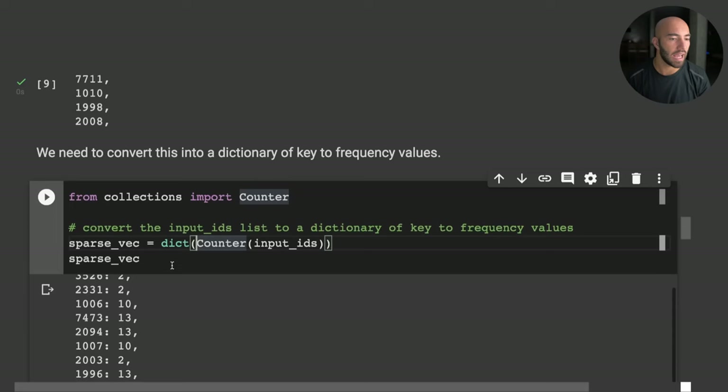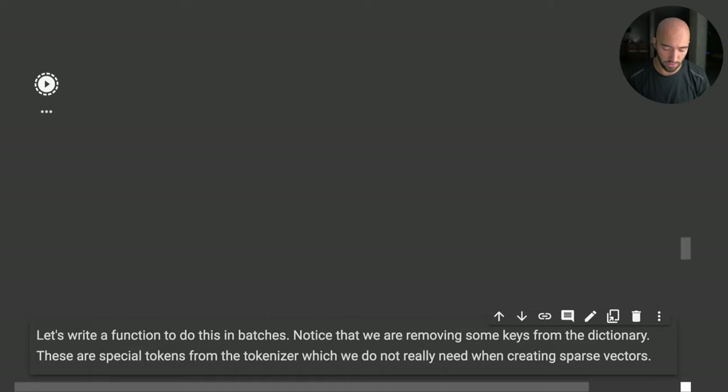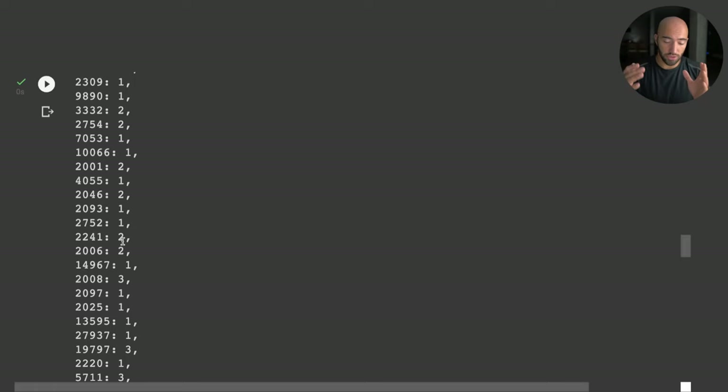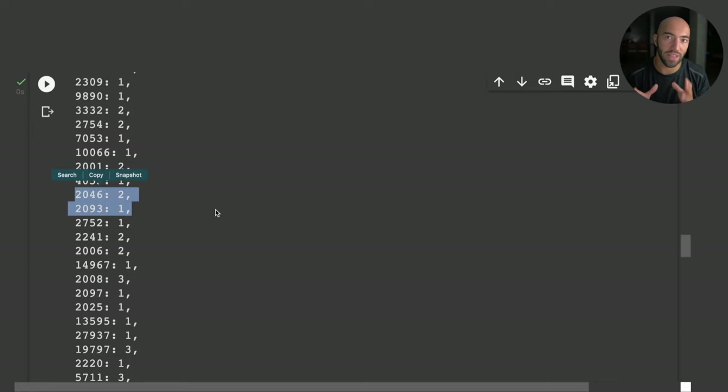We need to convert each paragraph's token ID list into a dictionary that maps each token ID to the number of times that token appears within the paragraph — essentially a frequency dictionary. We can do that easily using the Counter function from the collections module. Most tokens won't have a high frequency, and most won't appear at all, which is the definition of a sparse vector.